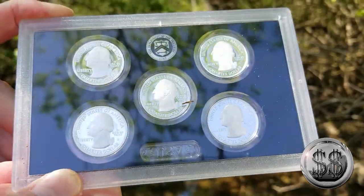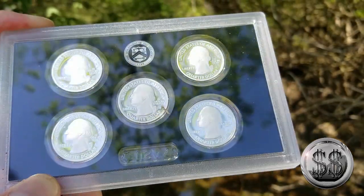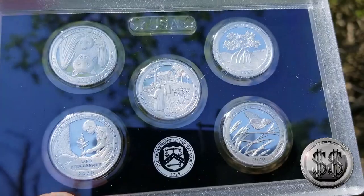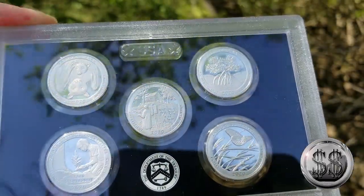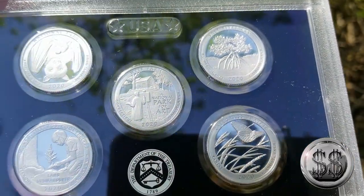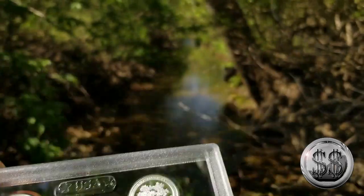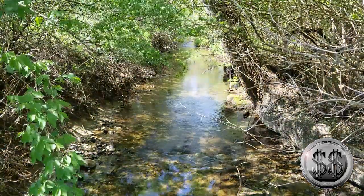The first quarter is the National Park of American Samoa. Then we have the Weir Farm National Historic Site in Connecticut, the Salt River Bay National Historic Park in the U.S. Virgin Islands, the Marsh-Billings-Rockefeller National Historic Park in Vermont, and finally the Tallgrass Prairie National Preserve in Kansas. I like the butterfly on that one. The bat quarter seems to have been one of the more popular ones I've been seeing around.